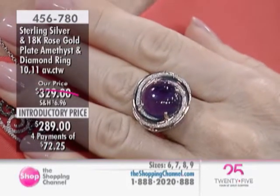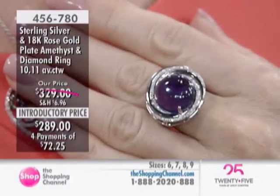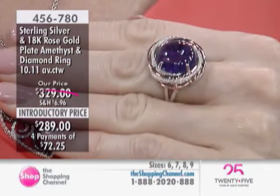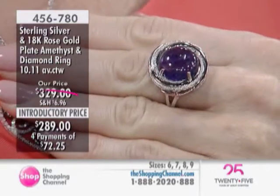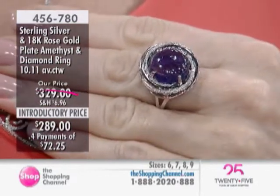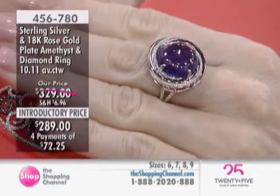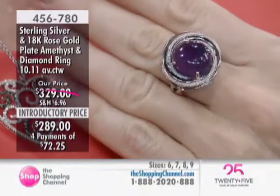I'll give the item number of those earrings out too because they're so beautiful. The earrings are $299 and that is a visit-only price, four easy payments of $74.75. This fabulous ring is available in sizes six through nine.